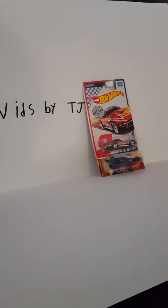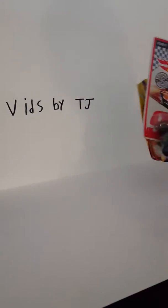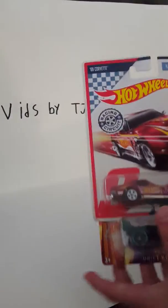Hey guys, it's me TJ here, and at Walmart I picked up two Hot Wheels right here as you can see. Let me open the first one.